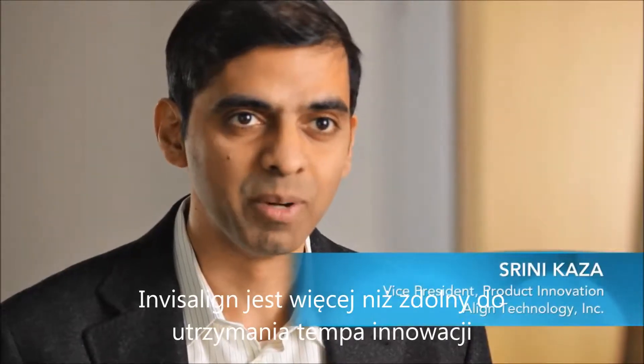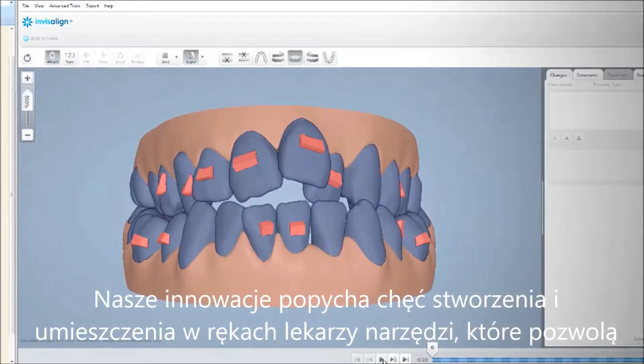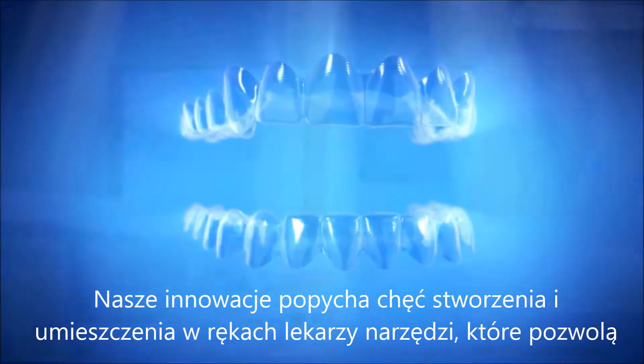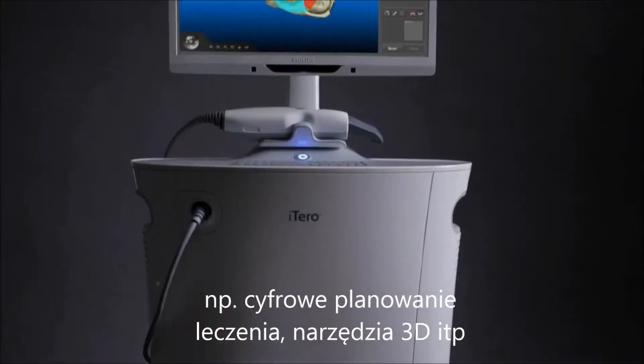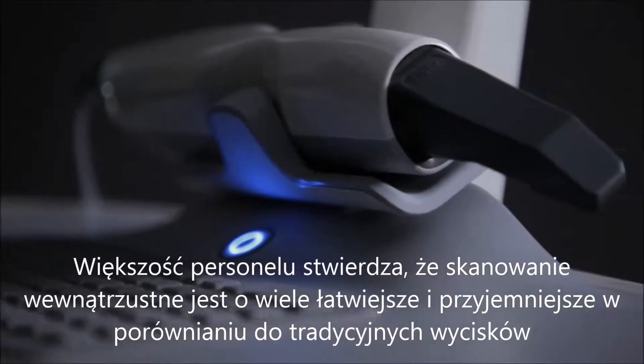Invisalign is more than capable of keeping up the pace of innovation. What pushes the innovation is our desire to put the right tools in the doctor's hands, to make every case an Invisalign case. Digital treatment planning, 3D tools — Invisalign will become more and more intuitive for the doctors. Digital technologies like scanning are making the doctor and patient experience a lot better.